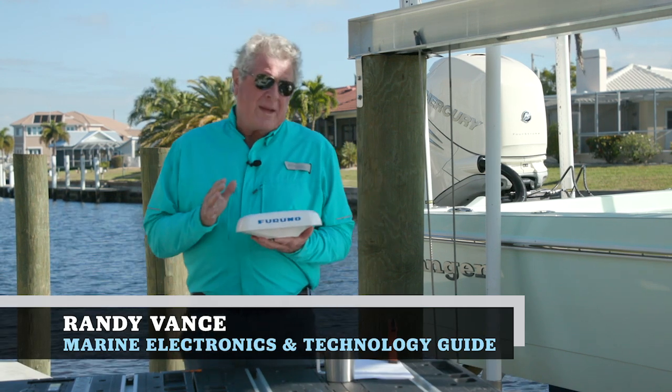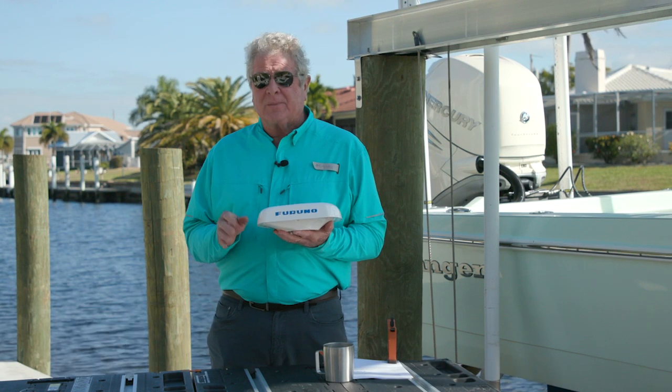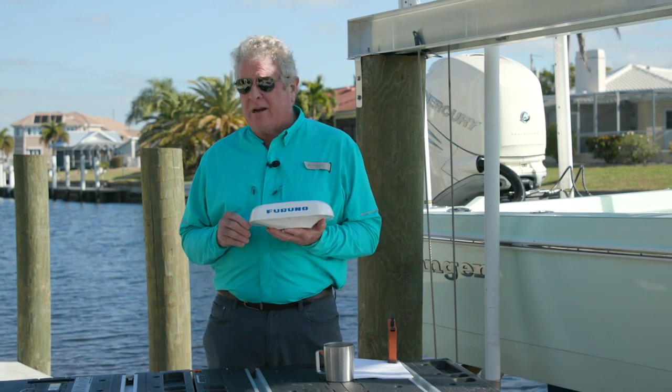Hi, I'm Randy Vance. What I'm holding is Furuno's SCX-20 GNSS Compass. This is the most powerful satellite compass available to mariners.